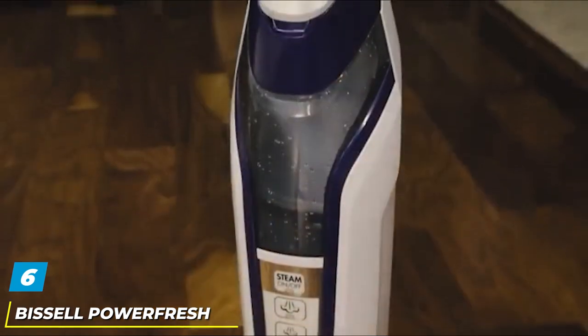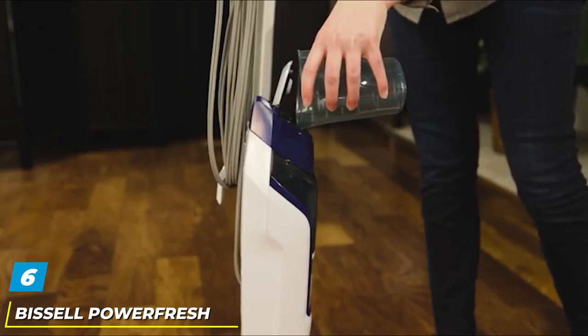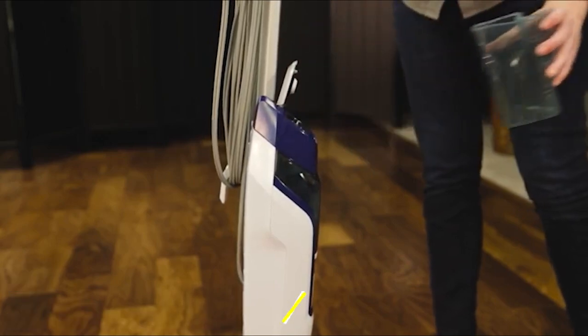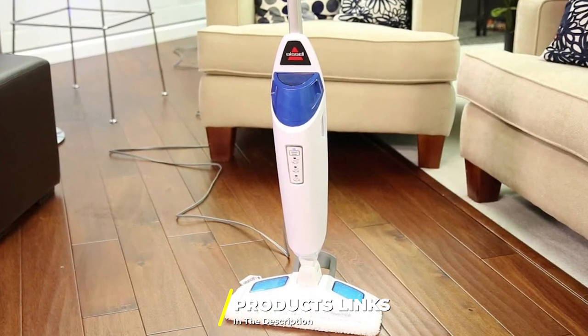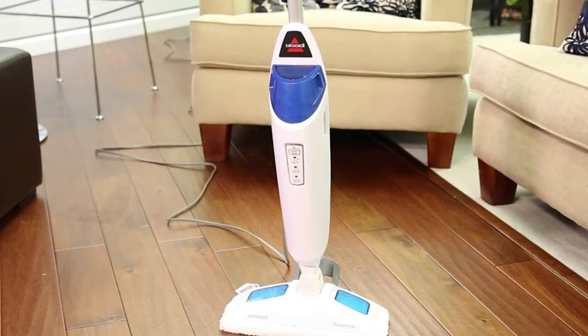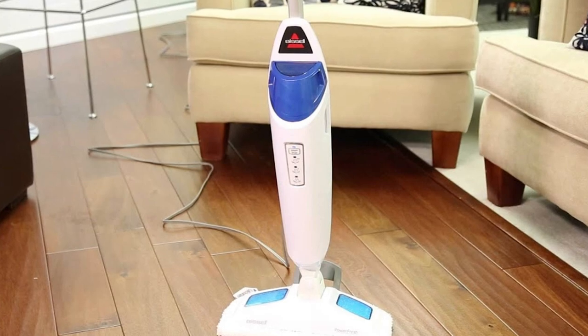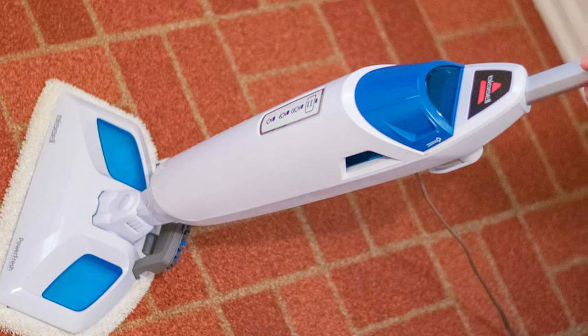The number six position is dominated by the Bissell Power Fresh Steam Mop 1940. The combination of three cleaning levels, a flip-down scrubber, and high heat makes it a powerful contender in the fight against stubborn stuck-on messes. It is perfect for all flooring types including tile, ceramic, and hardwoods.